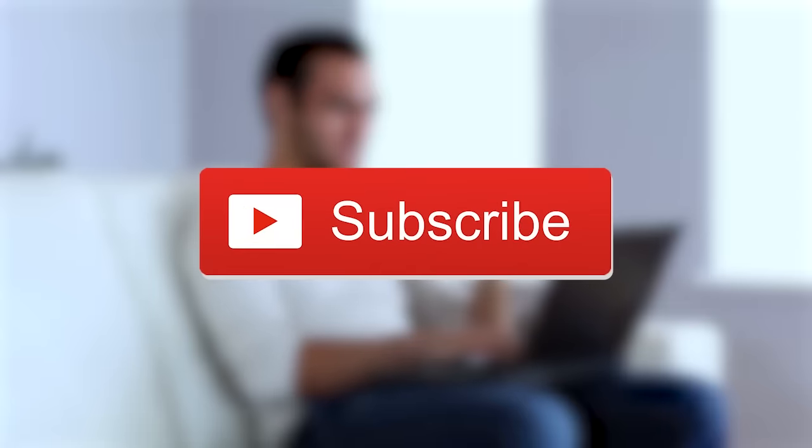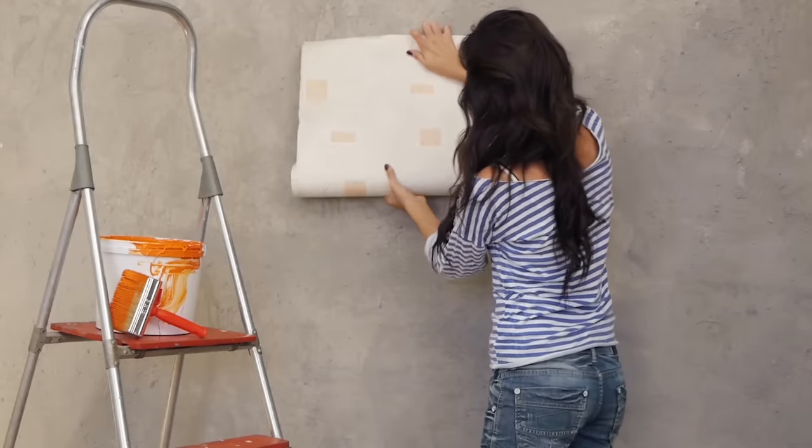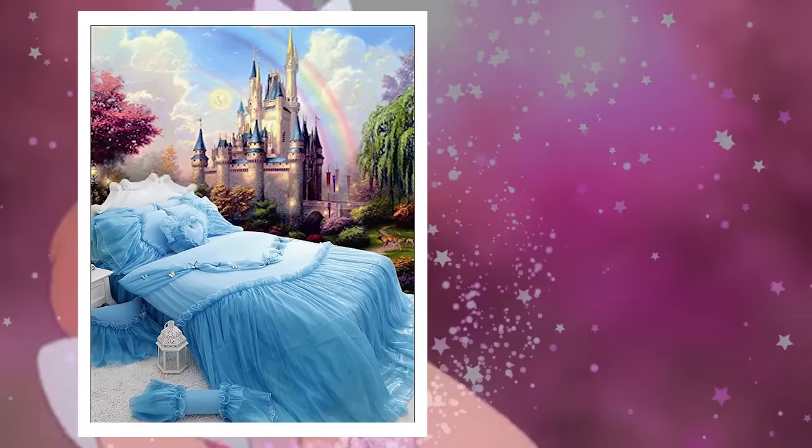If you're new to our channel, don't forget to click the subscribe button and give our video a big thumbs up. Get ready to get crafty because today we are going to show you the 10 most epic Disney-themed bedrooms ever.